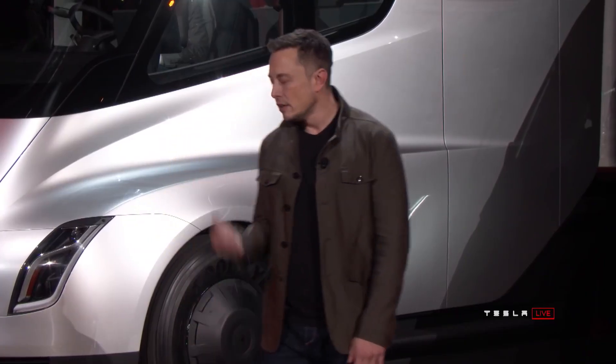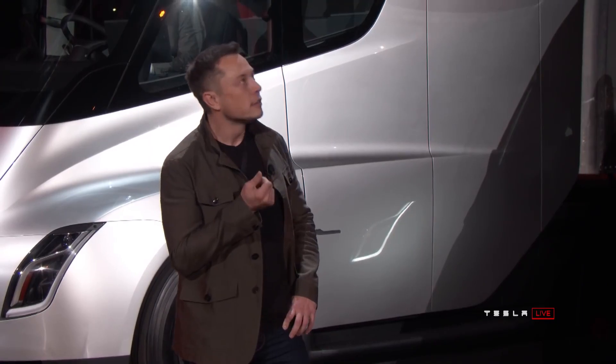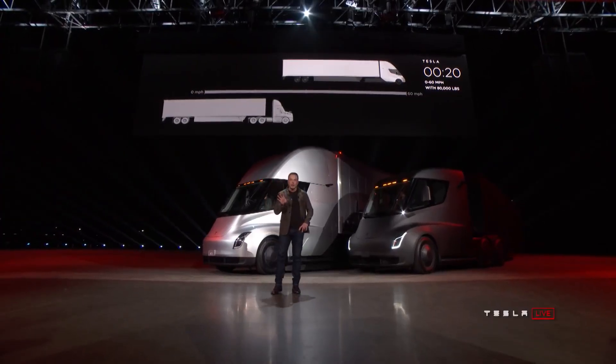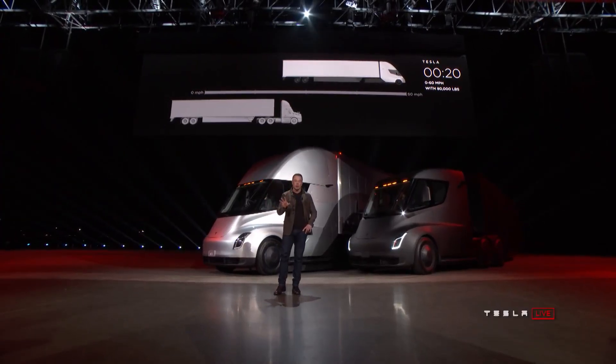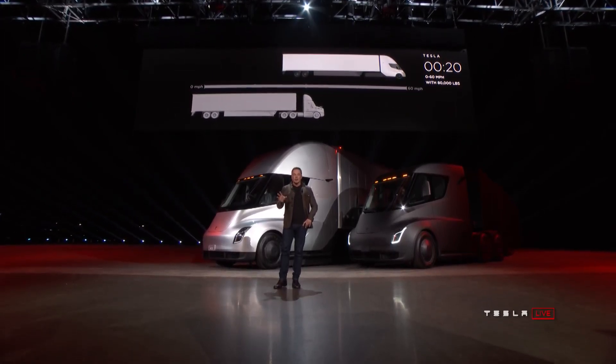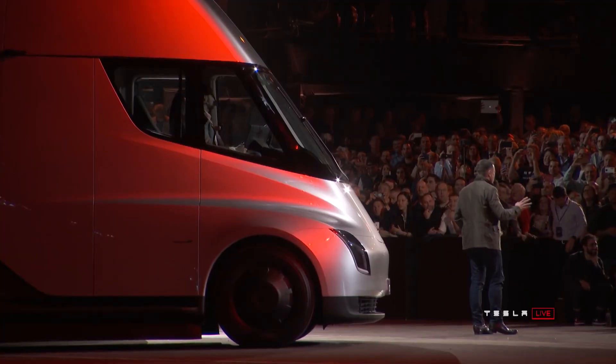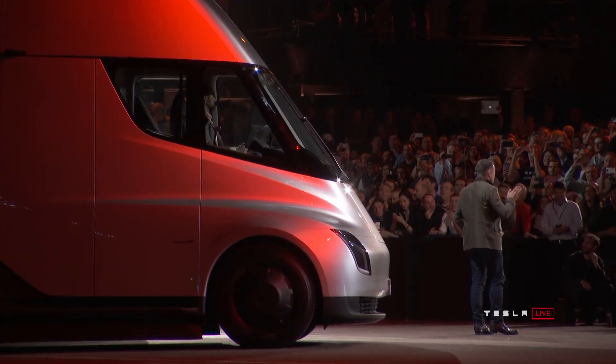Going to give it a moment... I apologize, boring I know, eventually it'll get there. Even with 80,000 pounds pulling max gross, getting to 60 miles an hour in 20 seconds — that's what it can do.